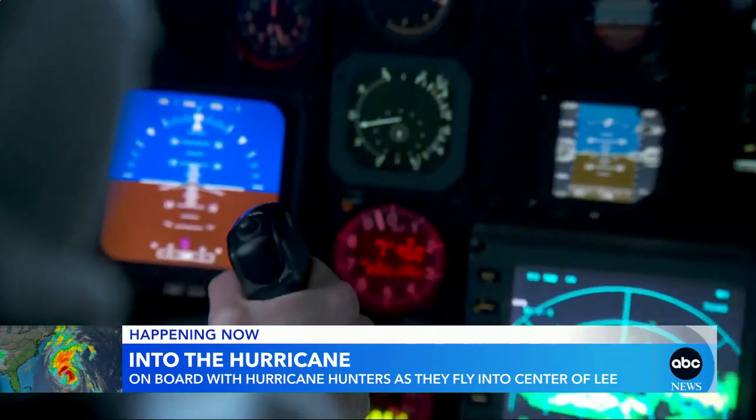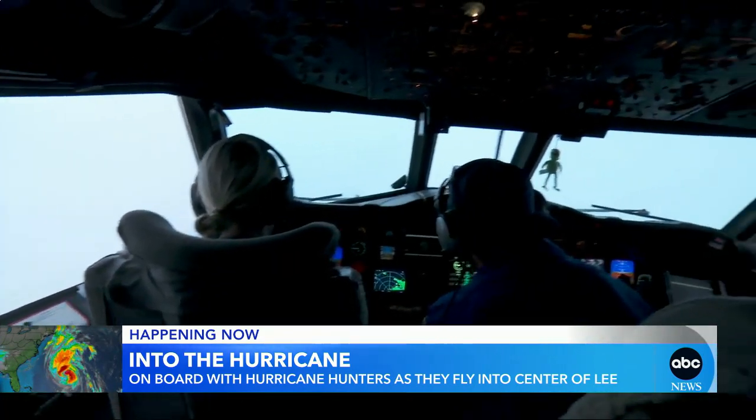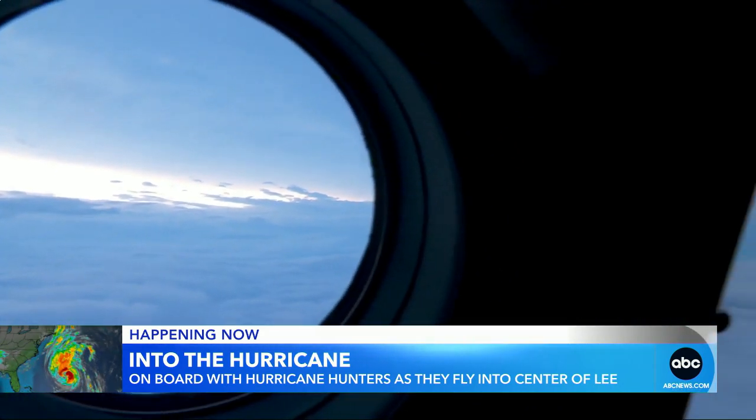We plow through Lee's wide swath of 115 miles per hour winds. There's a hurricane — there it is. It's bumpy, nausea-inducing, and this is where we spend the next three hours.